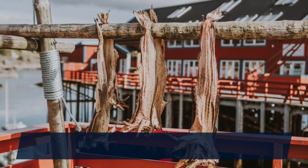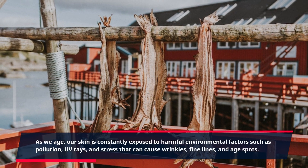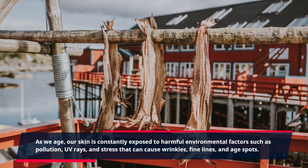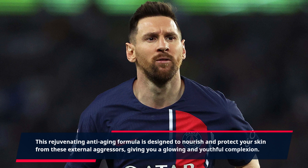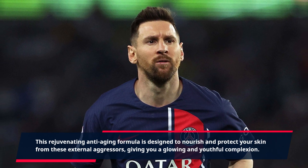As we age, our skin is constantly exposed to harmful environmental factors such as pollution, UV rays, and stress that can cause wrinkles, fine lines, and age spots. This rejuvenating anti-aging formula is designed to nourish and protect your skin from these external aggressors, giving you a glowing and youthful complexion.